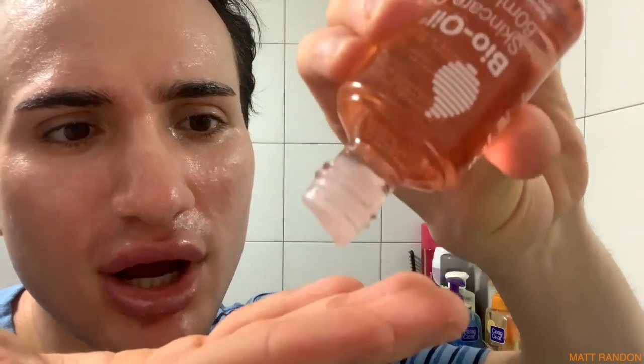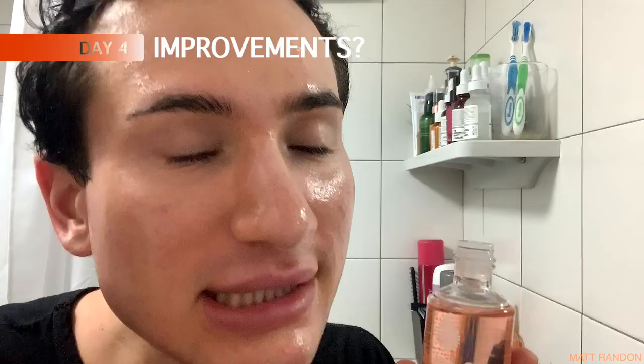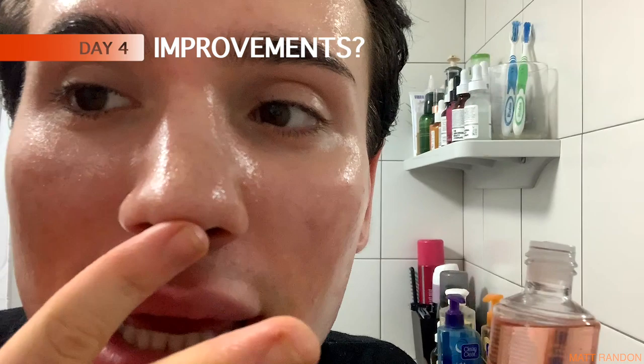Maybe one, two, three, four, five drops - gonna pat it on my skin. Am I seeing increased blackheads on my nose? Not necessarily, but probably, maybe, potentially. Hi guys, today I will be trying out the iconic Bio Oil for seven days straight and actually see what results we can see on my skin after the seven days are over.